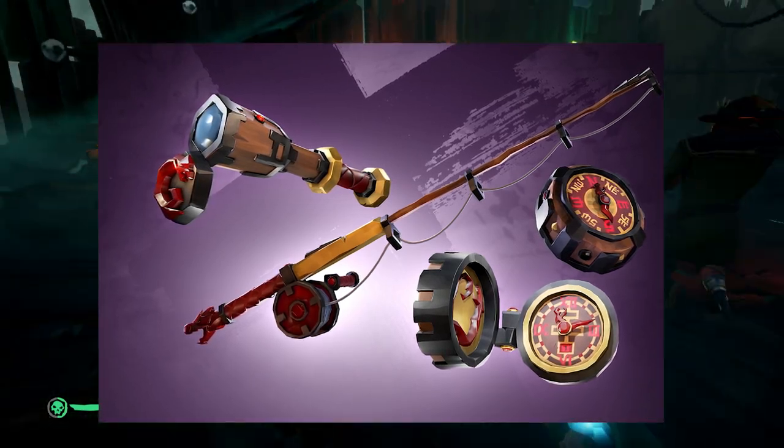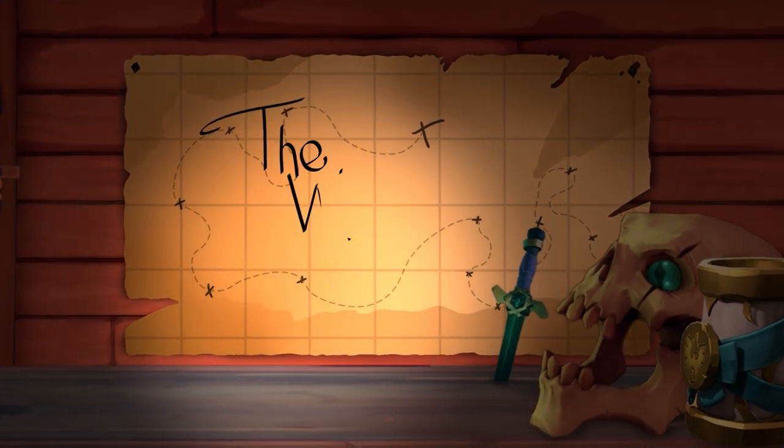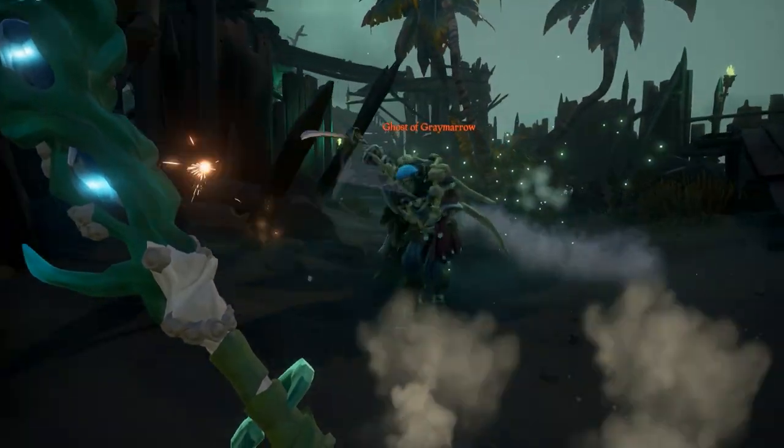Today I'm going to show you how to get the Eastern Winds Ruby Compass, Pocket Watch, Fishing Rod, and Spyglass. Sea of Thieves is launching yet another Twitch drop, this time for the brand new Eastern Winds Ruby set.